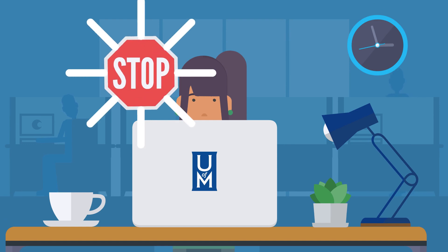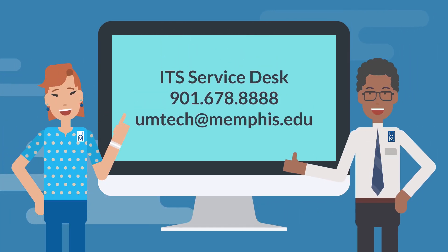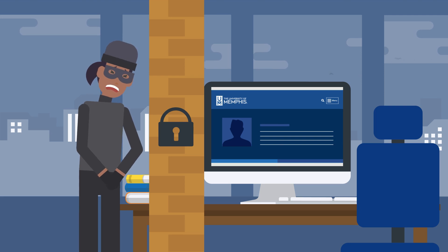Staying safe online is as simple as stopping to think before you act or respond. If you're not sure what to do, ask for help from the IT Service Desk, your advisor, or another faculty or staff member you trust — we're here to help. Stay aware and you can prevent unauthorized access to your account and protect your personal information.